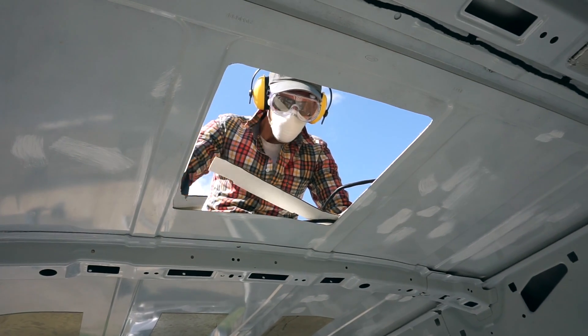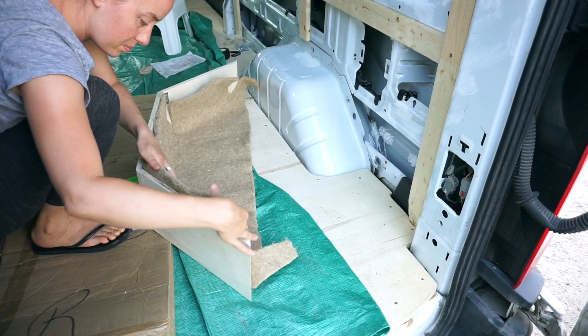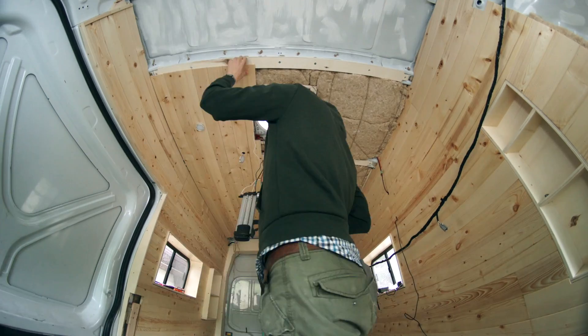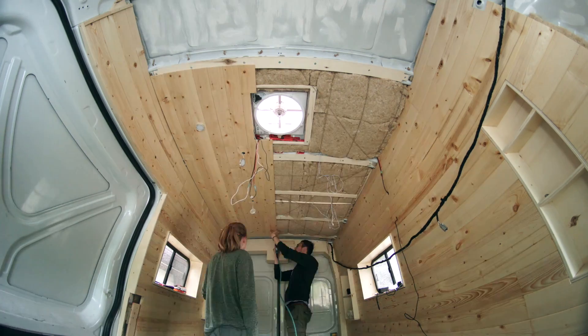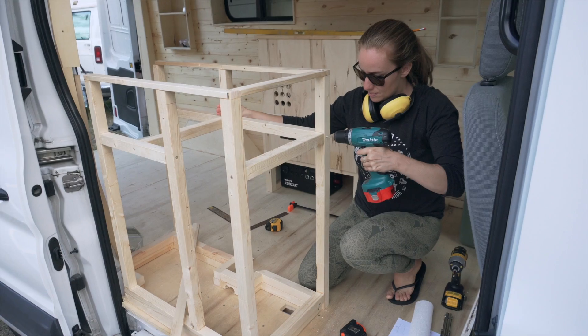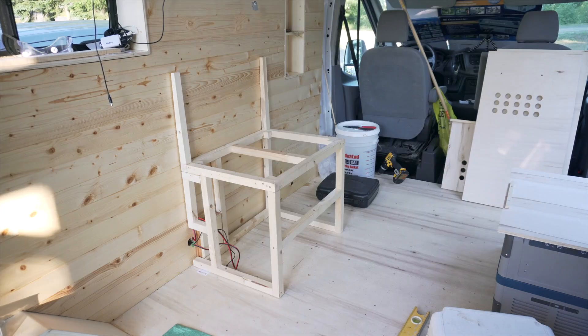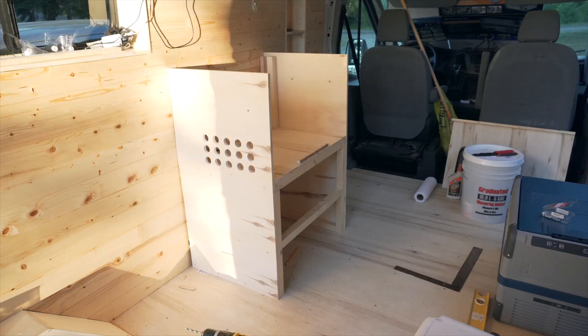We've been working on the conversion for about two months now. In that time we prepped the van — fixing some rust spots and leaks — then finished the walls and a good part of the ceiling. We installed our roof vent and LED lights, and we also started building the kitchen and a small piece of furniture that's going to hold the fridge and the solar generator.